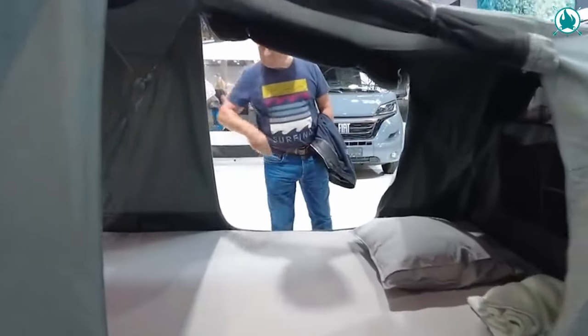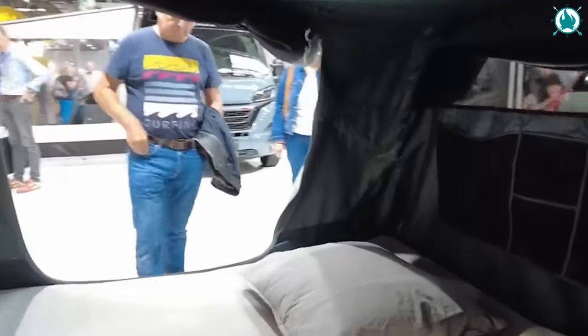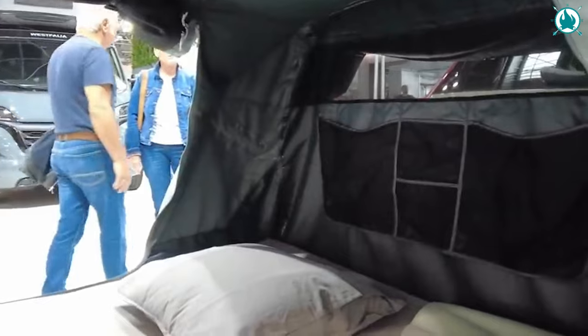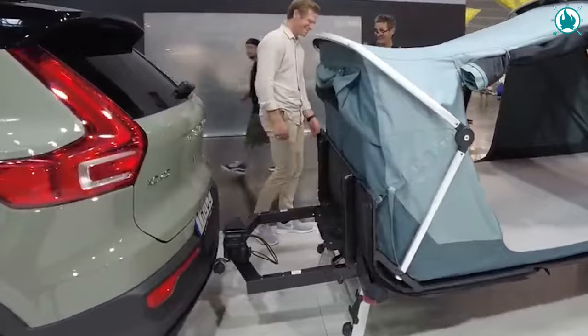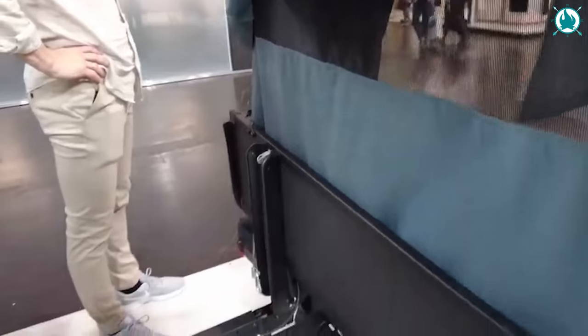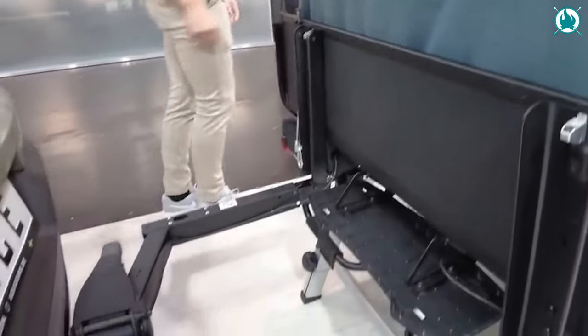Inside, you'll find a flat sleeping platform, a cozy mattress, and built-in lighting, promising a night of unparalleled comfort. During the day, the vehicle is free for exploration, unburdened by the bulk of a tent. Worried about theft? A hitch lock ensures that your Outset will stay put.